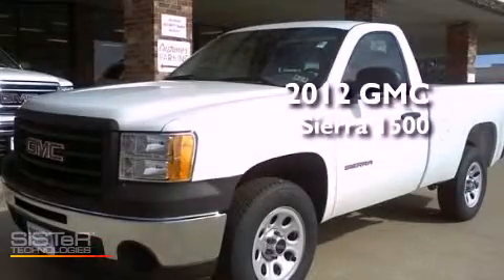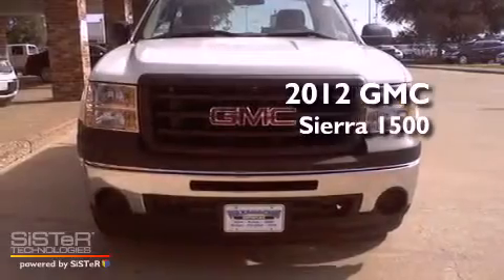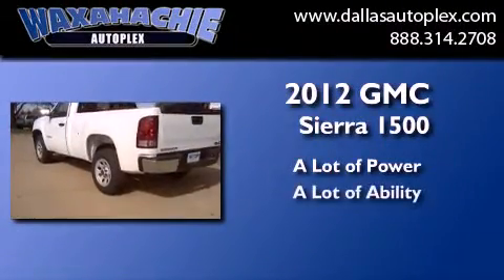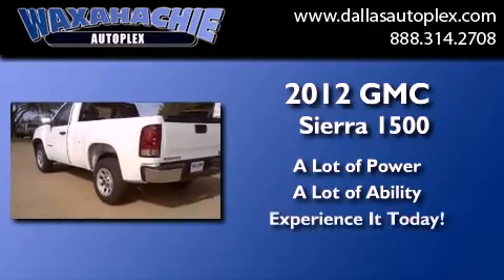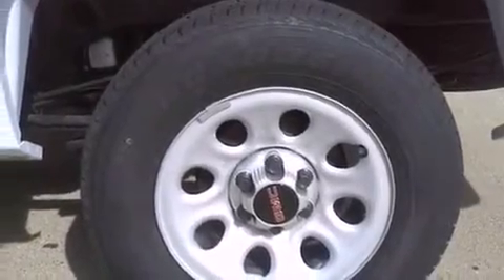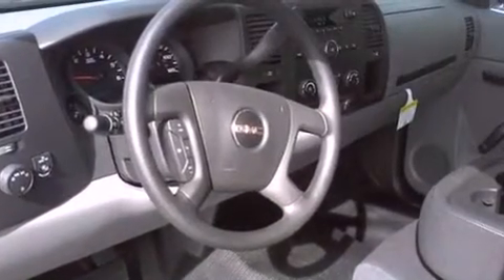This is a brand new 2012 GMC Sierra 1500. Features include a low tire pressure indicator, air conditioning with automatic climate control, and steering wheel mounted cruise control.